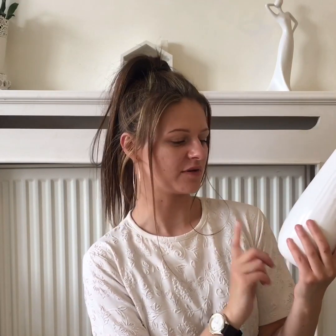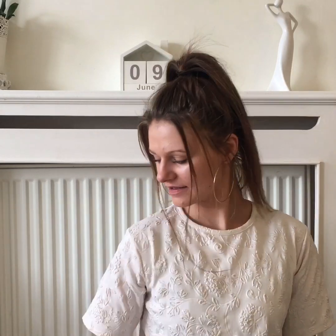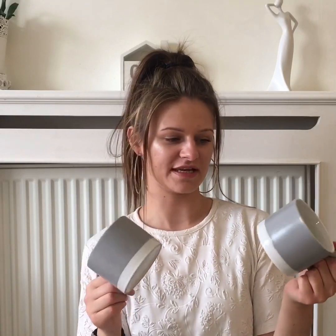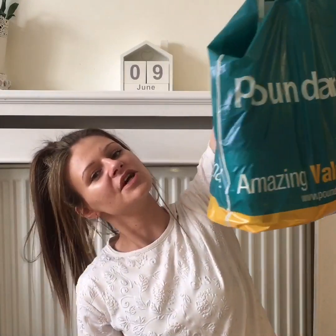I got two mugs — I like stuff like this and these are microwave safe. I also found a little cactus which I've put on my elephant shelf. They had hundreds of these designs and some in different styles as well.